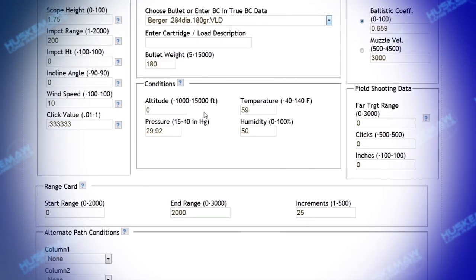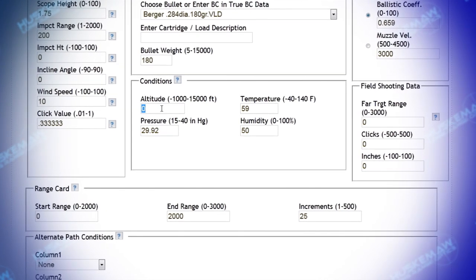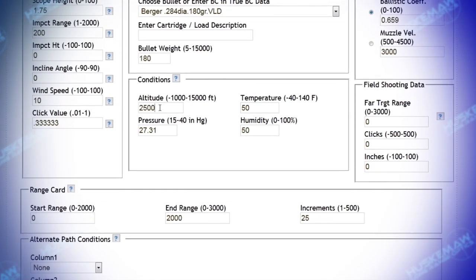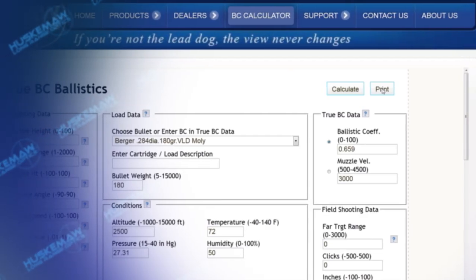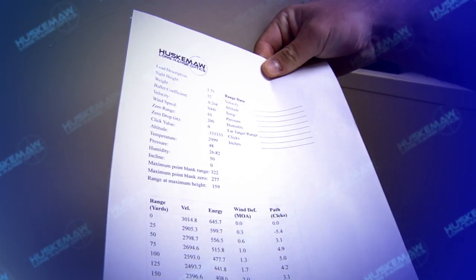Here they will be shown how to provide generic information about their caliber and the atmospheric environment at the location where data will be collected. This allows them to print out a range card that will be used when collecting true data at their field range.